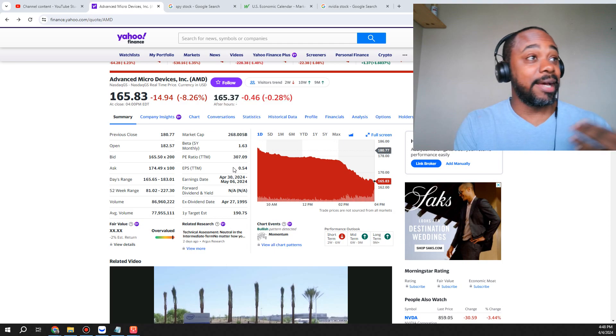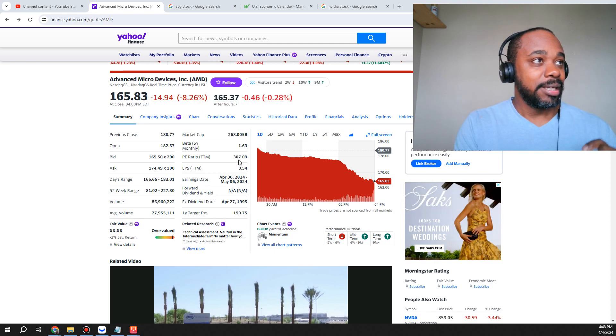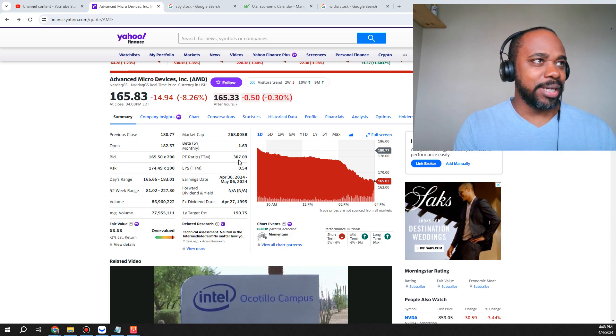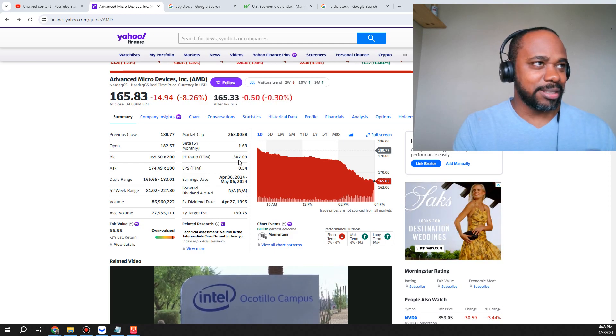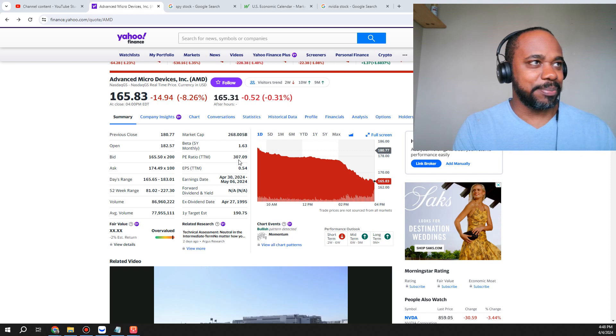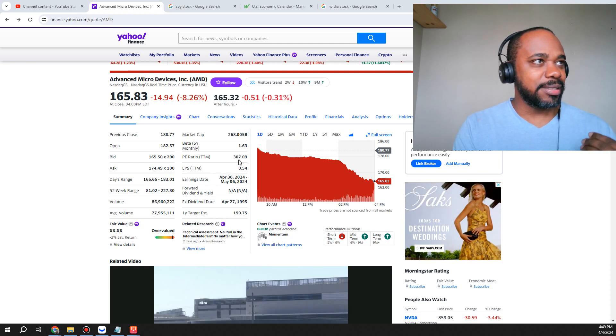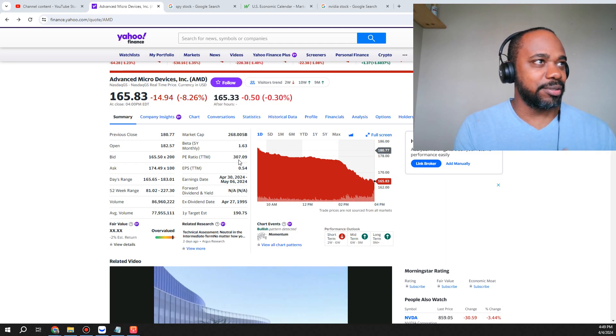When I look at AMD, it has a PE ratio of 307.09. Typically this means the stock is well overbought. Now after today's sell-off, I'm sure the numbers would probably readjust from that point.